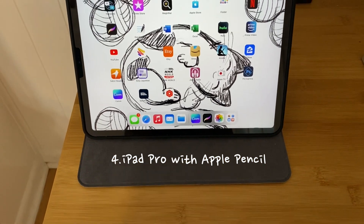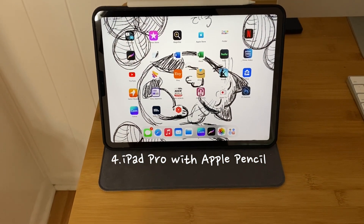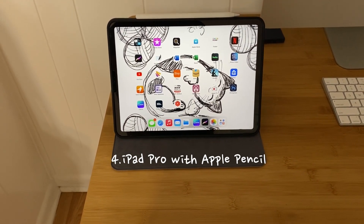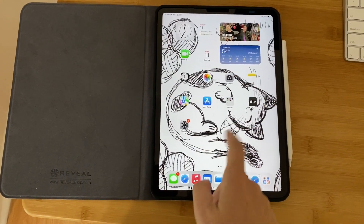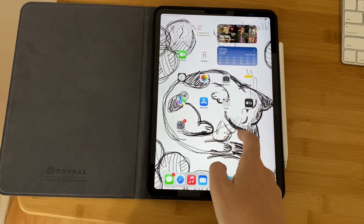The next item is my iPad Pro. While it would never be considered a necessity, it definitely makes my life so much easier. Because it has so many functions I was able to declutter a large amount of my possessions. I mainly use it for drawing, watching Netflix, studying Japanese, and tracking our finances.